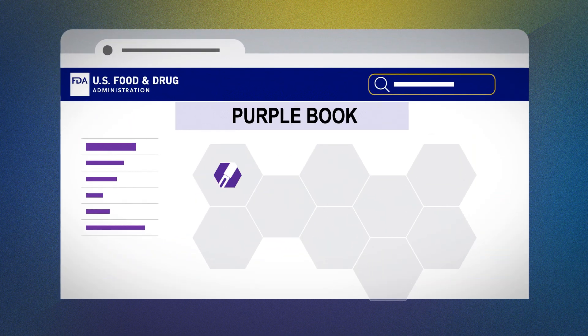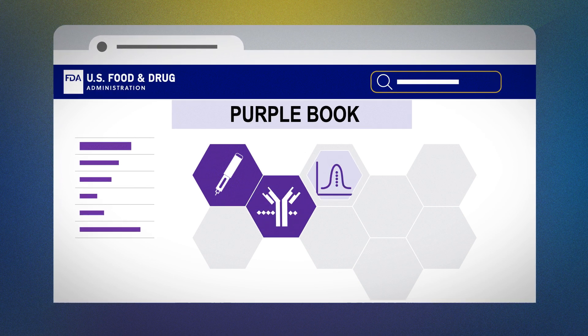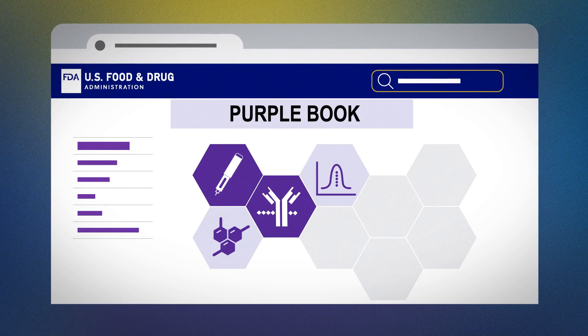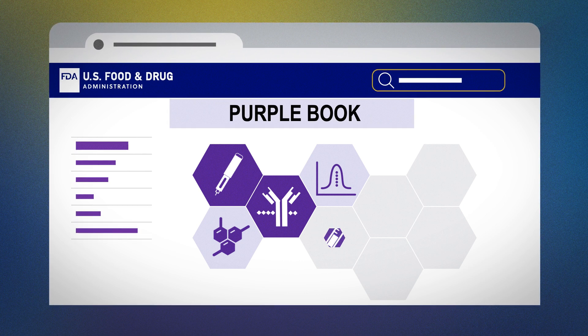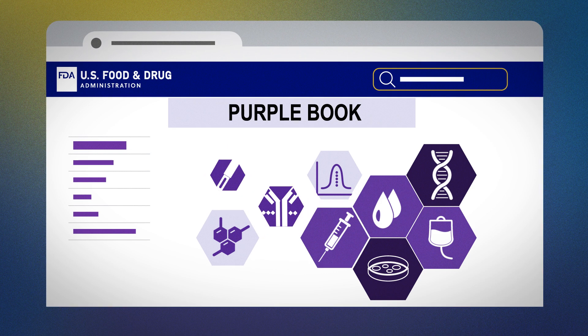Examples include therapeutic proteins such as insulins, monoclonal antibodies, growth factors and enzymes, as well as other types of products such as vaccines, blood and blood components, and cellular and gene therapies.